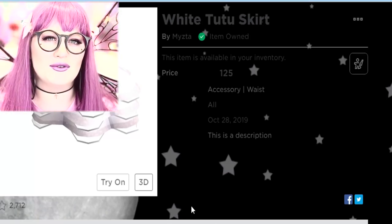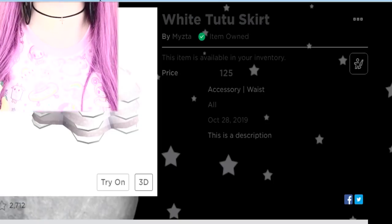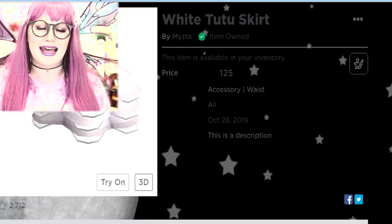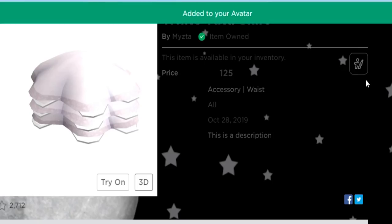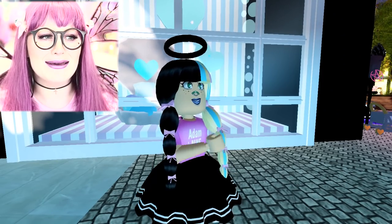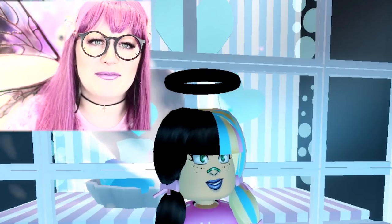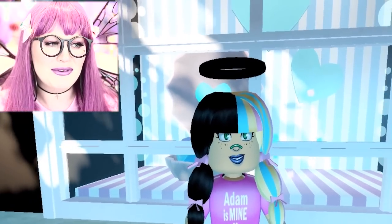I don't often wear white — I'm more of a black person — and this is very uncharacteristic of me. I promise we'll go back to my vampy self soon enough, but not before I try on this white tutu skirt and make an outfit with it. The white tutu skirt is by Meatsa and it is 125 Robux. I am going to make a white angel outfit — the opposite of me! The last time I made a white outfit was during a wedding dress challenge.